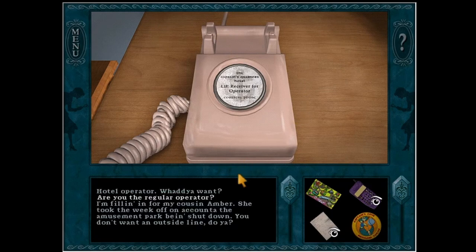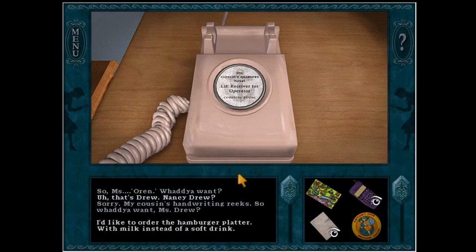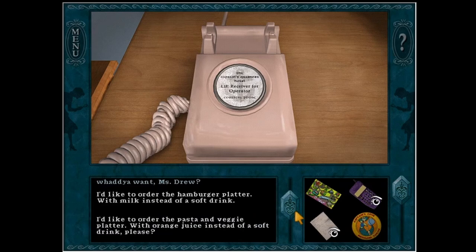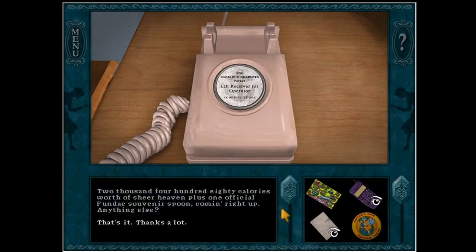Hotel operator — what do you want? Are you the regular operator? I'm filling in for my cousin Amber. She took the week off on account of the amusement park being shut down. You don't want an outside line, do you? Actually I have a cell phone. Good, use it — an outside line will cost you an arm and a leg. Besides, I'm not sure how to get you one. So Miss Drew, what do you want? We need the fun day. Kind of sounds like Harley Quinn!